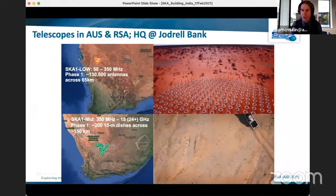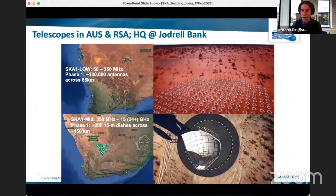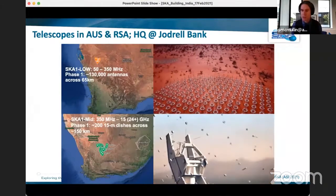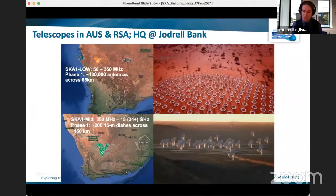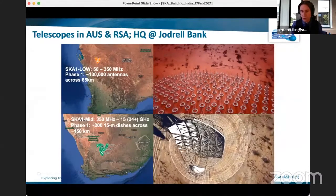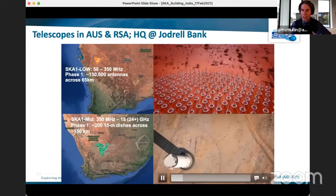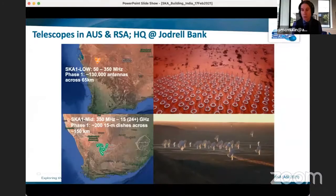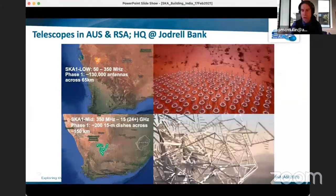The mid facility is in the Karoo region of South Africa, about 450 kilometers northeast of Cape Town, distributed over a maximum baseline of about 150 kilometers. This one operates from 350 megahertz — picking up where low leaves off — all the way up to about 15.4 gigahertz. We have some frequency bands designed into the system but not provided in the first delivery of SKA-1 — bands 3, 4, and 5C in particular. It's composed of 133 new 15-meter dishes coupled with the 64 existing 13.5-meter dishes from the MeerKAT Observatory, making about 200 dishes over its full extent.